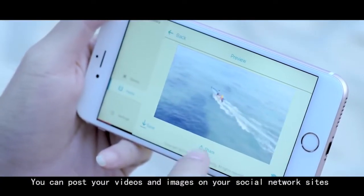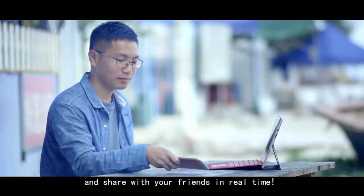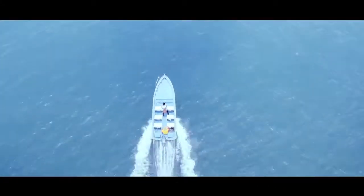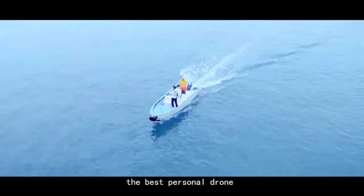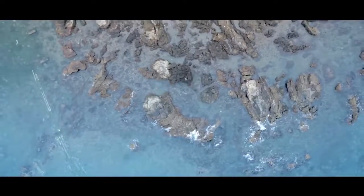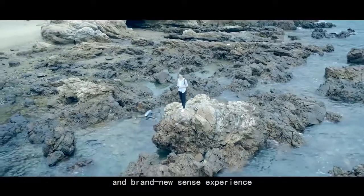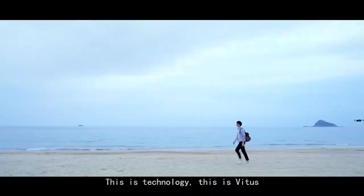You can post your videos and images on your social network sites and share with your friends in real time. This is Vitus, the best personal drone that combines various state-of-the-art technologies. It is designed to bring you different angles and a brand new sense experience. This is technology. This is Vitus.